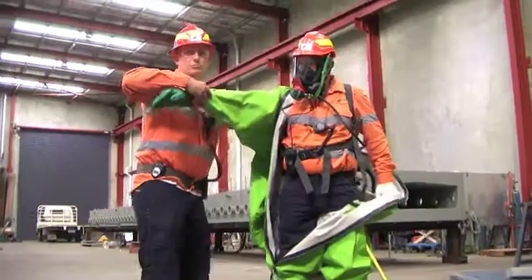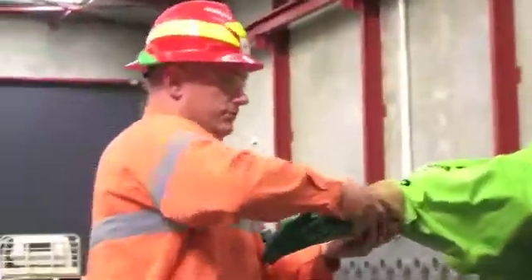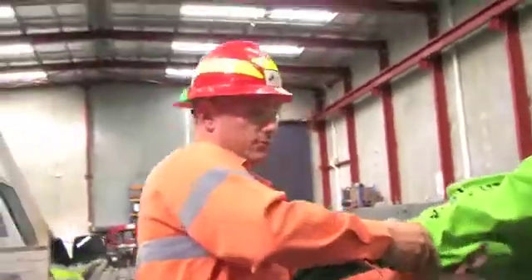These suits are made from a triple-layered material that gives you greater than 480 minutes at 98.5% immersion in sulphuric acid.